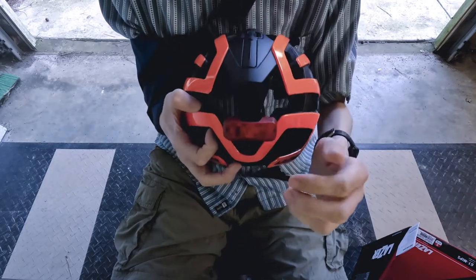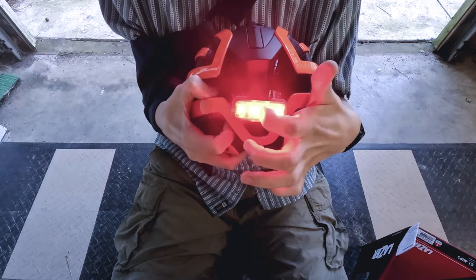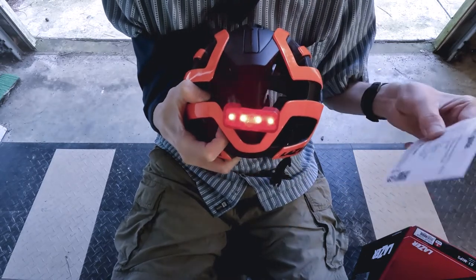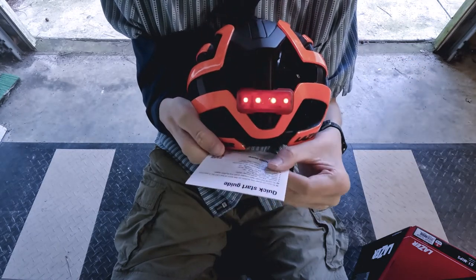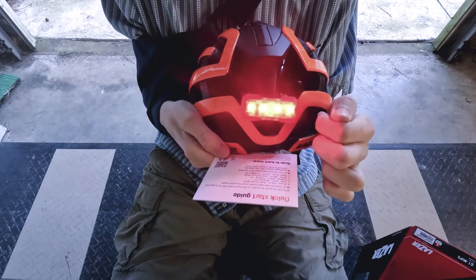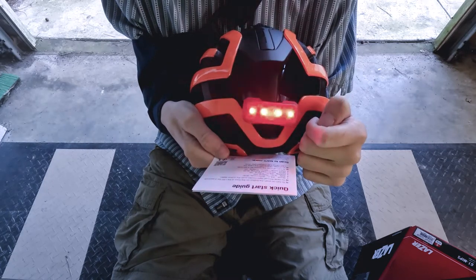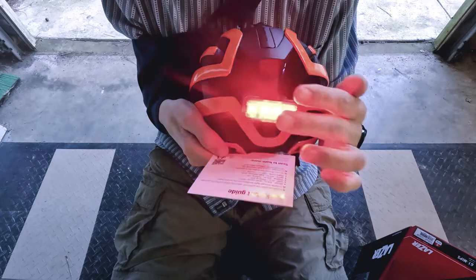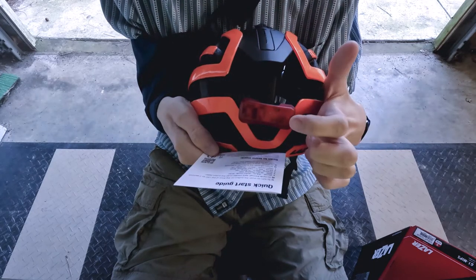Let's see how bright this light is and cycle through the modes — it's got quite a few. Hold it down and press it. The first mode is a boost, and then safe — it pulses at 20 lumens and will last 14 hours in this mode. The next one is a move mode at 40 lumens, which is very bright, and it does a move and then fast flash, lasting about eight and a half hours. Pretty cool little light.